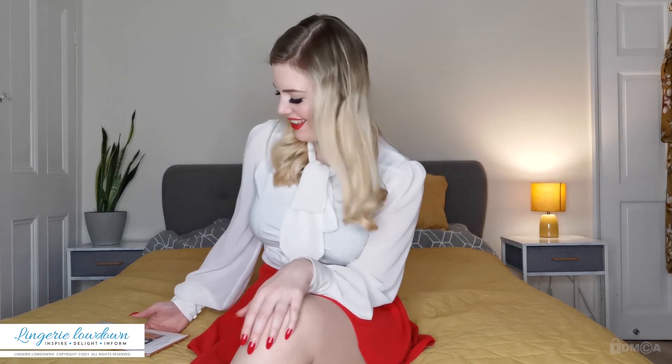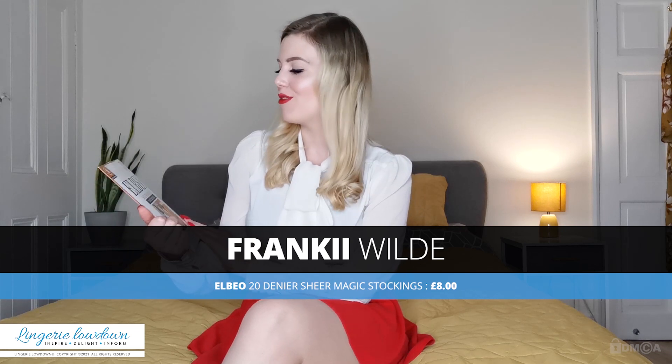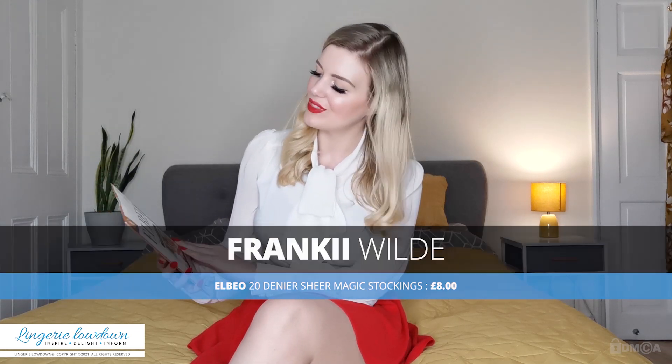Hi there, welcome to the Lingerie Lowdown. My name is Frankie and I have some sheer magic stockings to review for you today, and they are from a brand called Elbio — makes me want to call it Elbo — Elbio.